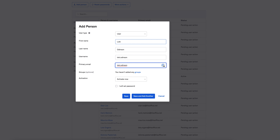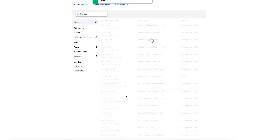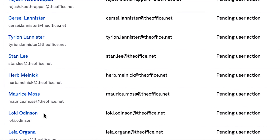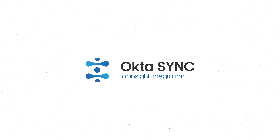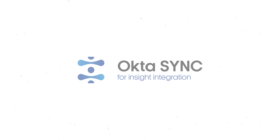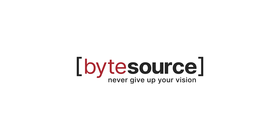We just hired Loki, the god of mischief, to help us with some of our more mischievous projects. And look, he's already in the database, together with the rest of our team, ready for further integration. Manage, integrate, and synchronize your users effortlessly with Okta Sync for InSight Integration from ByteSource. Never give up your vision.